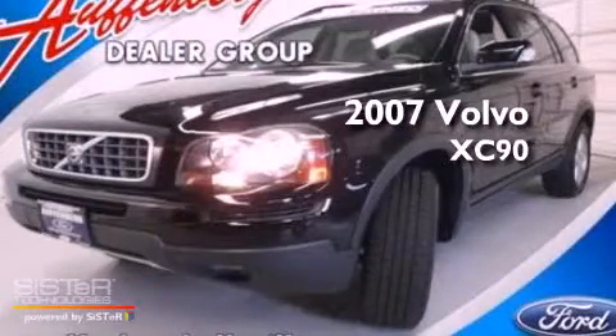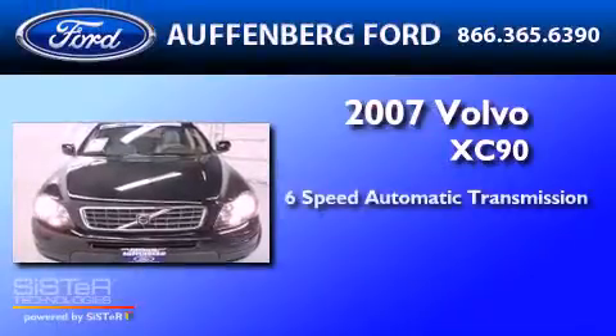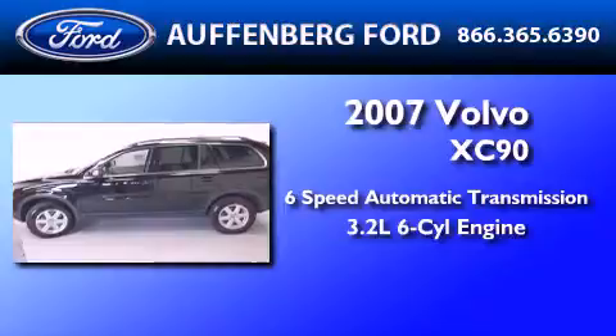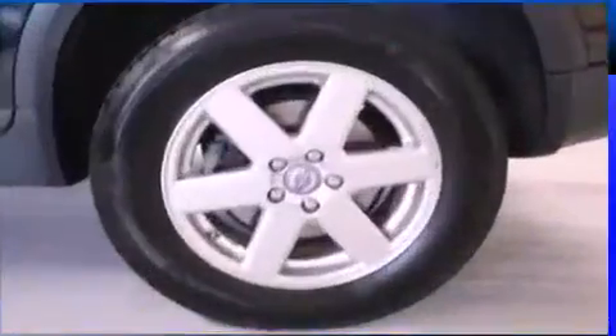This is a 2007 Volvo XC90. This SUV has a six-speed automatic transmission, a 3.2-liter inline six-cylinder engine, and the added safety and control of all-wheel drive.